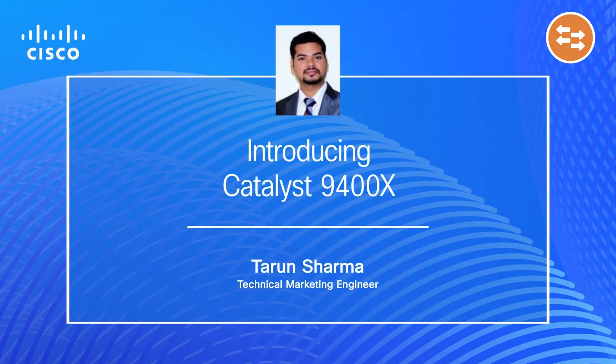Hello, welcome to Catalyst TV series. My name is Tarun Sharma. I am a technical marketing engineer from the Catalyst 9000 switching team. In this video, I would like to introduce the Catalyst 9400X.